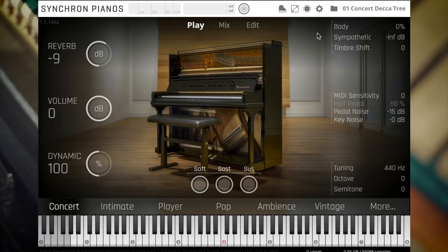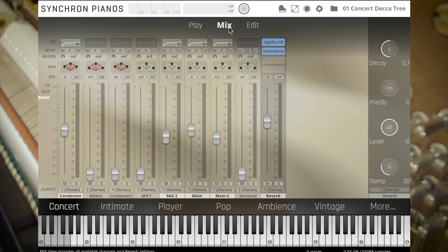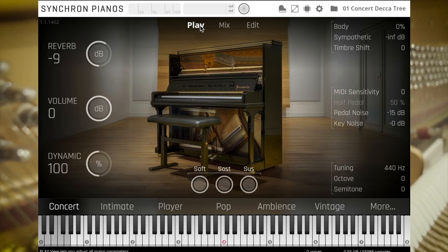The precision we have achieved with our piano robot, in combination with the mapping expertise of Herb Tutzmantl, lets you access the nature of our Synchron Pianos in a way that simply wasn't possible before.